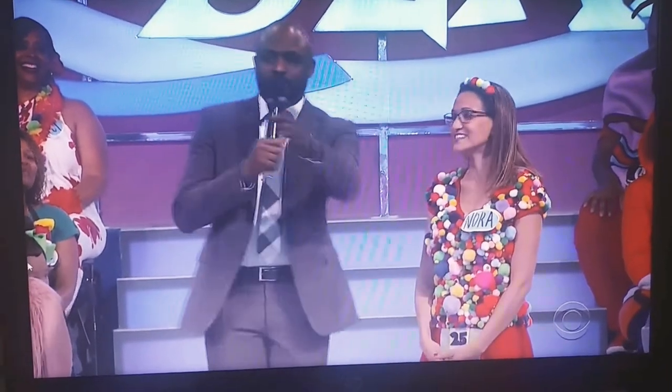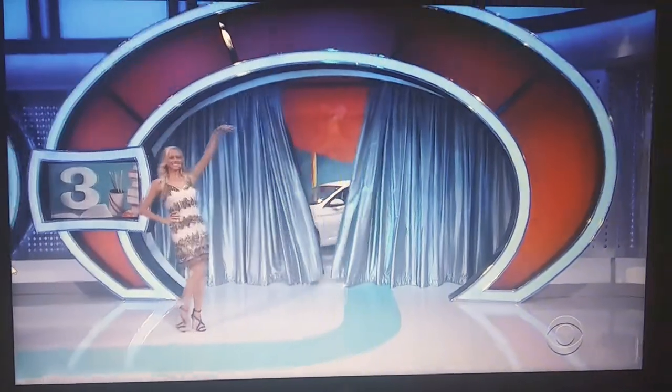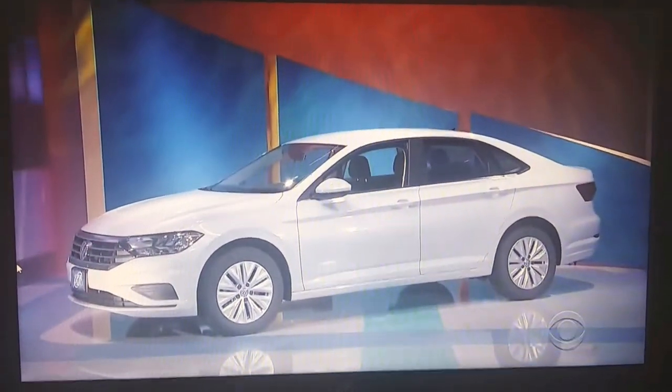Want to make a deal? Yes. For curtain number three, Tiffany. It's a Volkswagen Jetta. How's that?